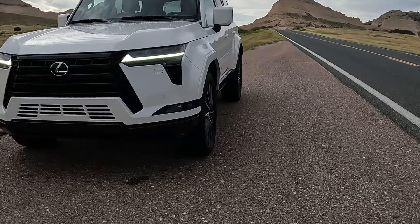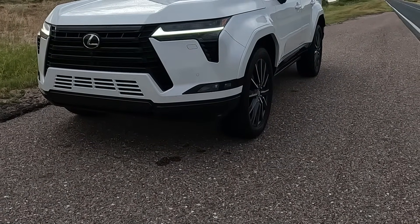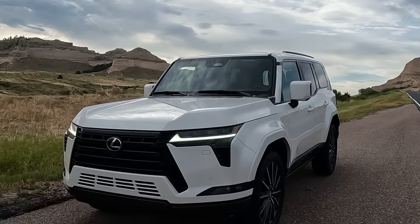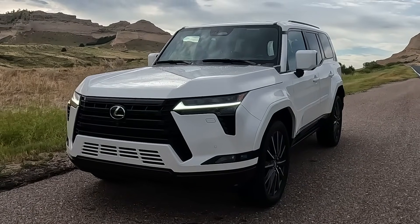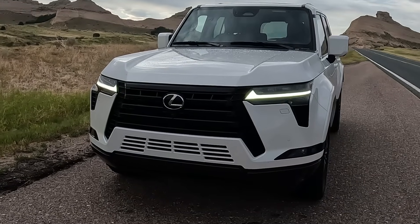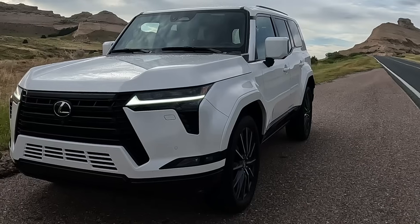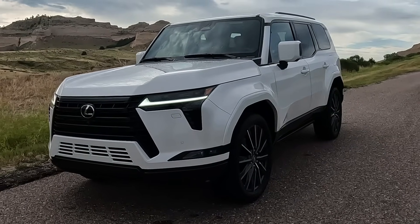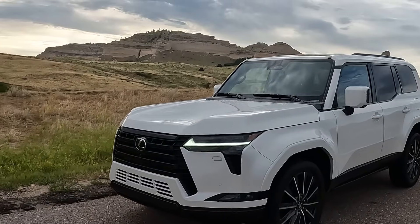So this is the Luxury Plus edition — the top trim. You get a cool box, digital rear mirror, and the power extending running boards. There's a panorama glass roof, the Mark Levinson audio system, and the adaptive variable suspension, which all come with the Luxury Plus. If you think this looks like a Land Cruiser, you are correct — it's basically the new Land Cruiser, just luxurified. Lexified, yeah.